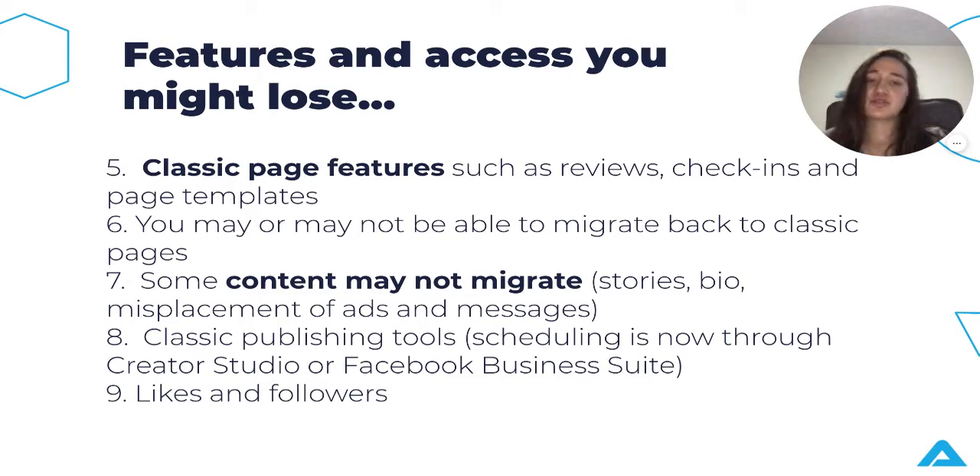Seventh, classic publishing tools are not available on new pages yet, so you'll need to use other tools like Creator Studio, Facebook Business Suite, or Business Manager. Eighth and last, your likes and followers: new pages does not have likes — you only have followers. So you might lose some likes you had before. If someone only liked but did not follow your page, that like will be lost and they won't automatically convert to a follower. So if you're thinking about switching, incentivize the people who like your page to follow it too.